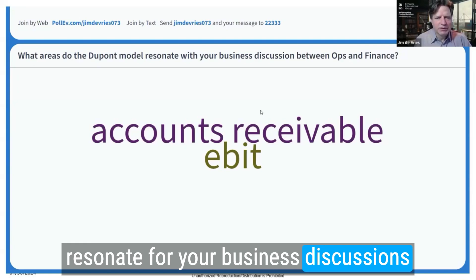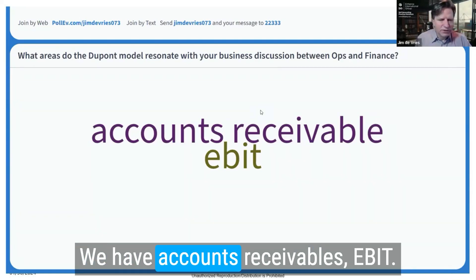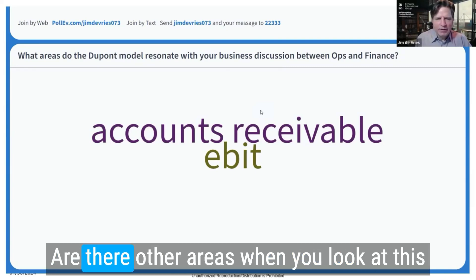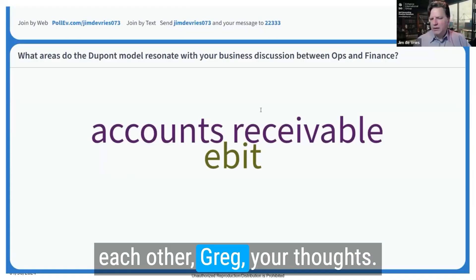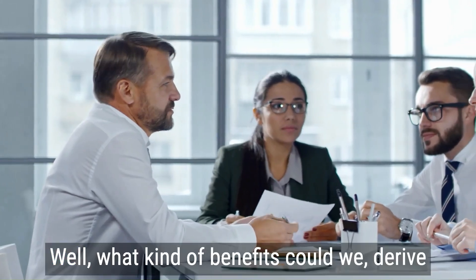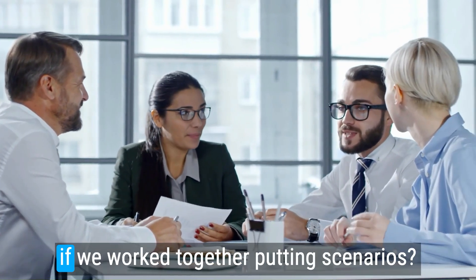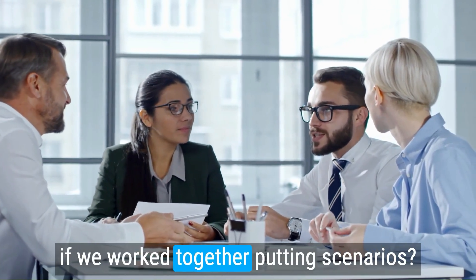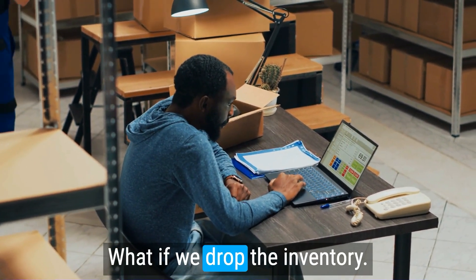What areas of the DuPont model resonate for your business discussions between operations and finance? There are accounts receivable roles, EBITDA, and other areas. When you look at this model, you see where they complement each other. What kind of benefits could we derive if we worked together putting together what-if scenarios?